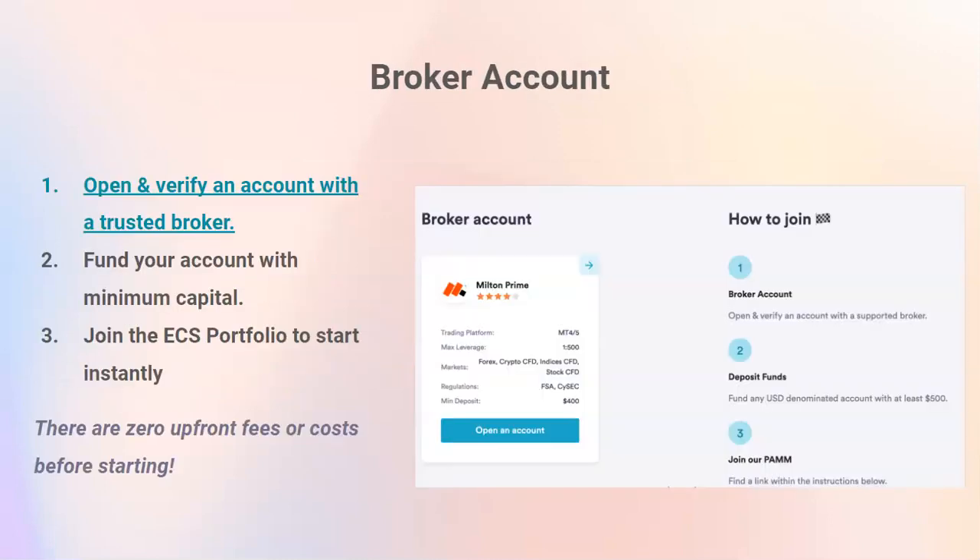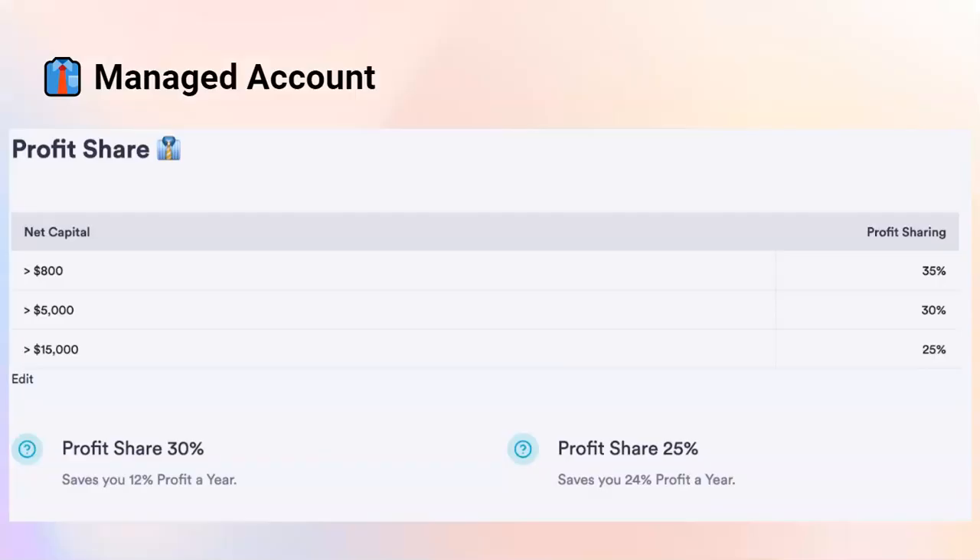Regarding the broker account — open and verify an account with a trusted broker on our website, fund your account with the minimal capital, and join Athena EA to start right away. The profit share percentage for the managed account is anywhere between 25% and 35% depending on the capital. The more capital, the lower the percentage — anything above $500 is 35%, about $5,000 is 30%, and about $15,000 is 25%. This is monthly, based on new profit.